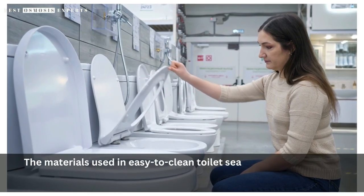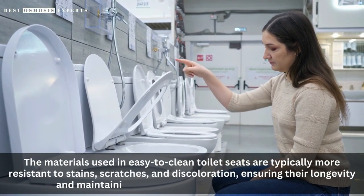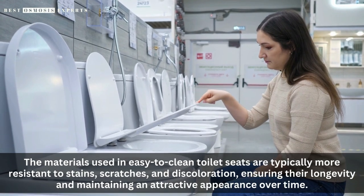3. Durability. The materials used in easy-to-clean toilet seats are typically more resistant to stains, scratches, and discoloration, ensuring their longevity and maintaining an attractive appearance over time.